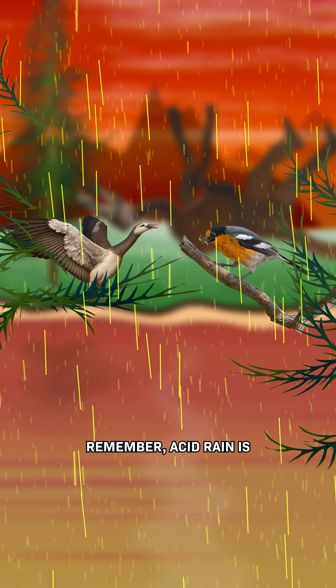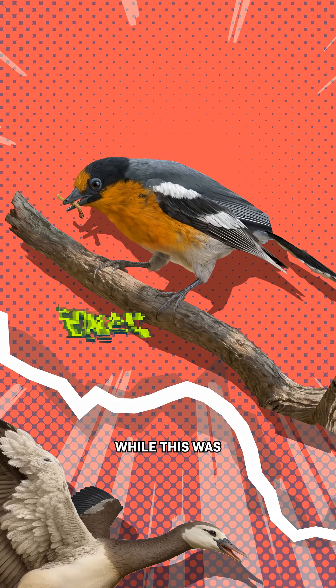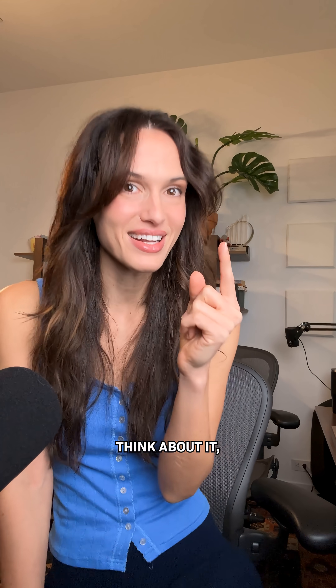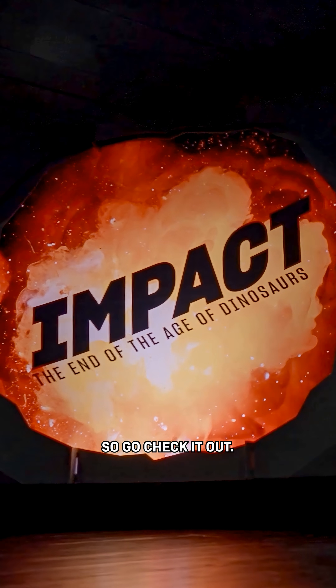Match three. Remember, acid rain is falling from the sky. This bird likely searched for its prey in the water, while this was the most common bird group at the time and very diverse. These visuals are from the American Museum of Natural History's newest exhibit, so go check it out.